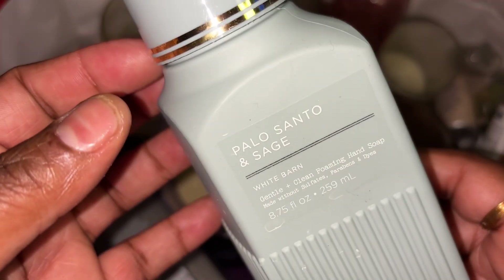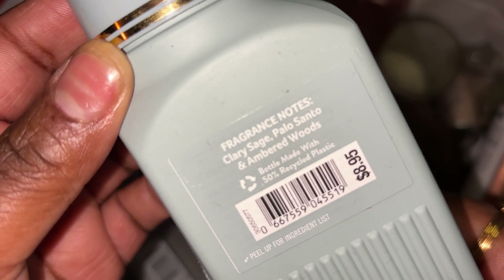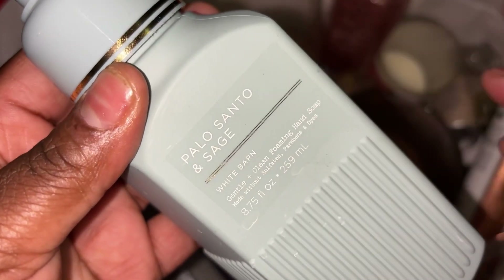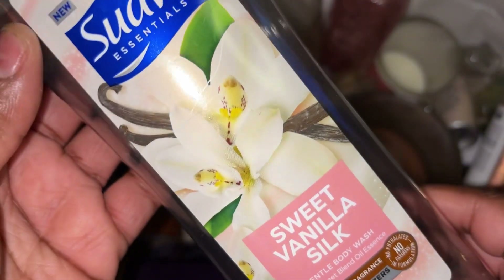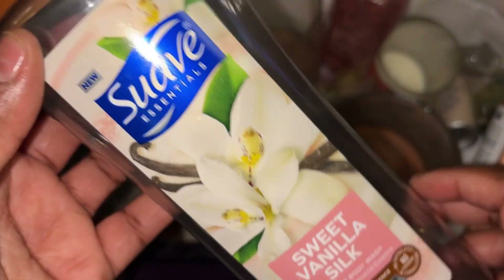Also got through a Palo Santo and Sage — scent notes are clary sage, palo santo, and amber woods. Will repurchase. I love it in a candle, I love it in a hand soap, so I love it in any variation that it comes out in.